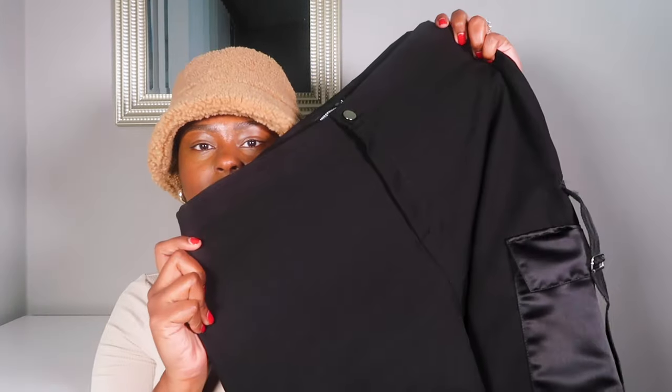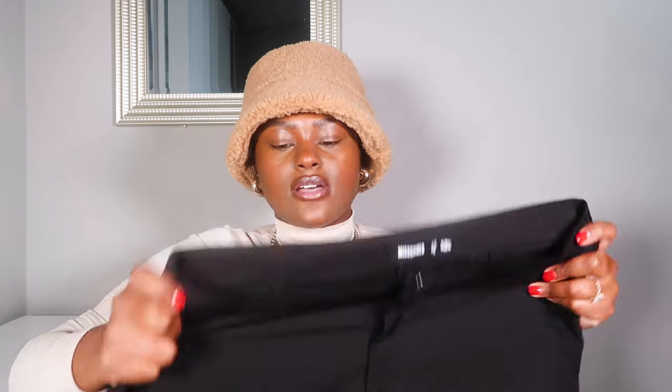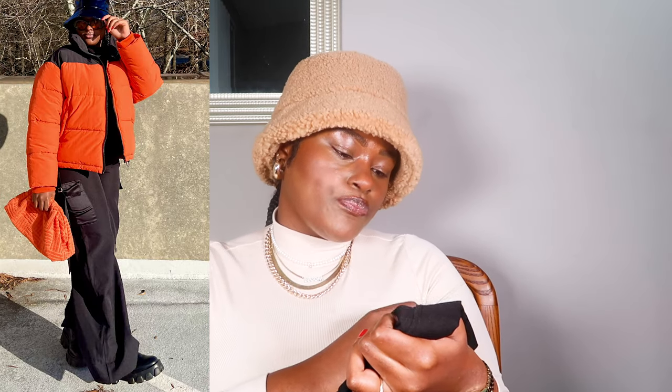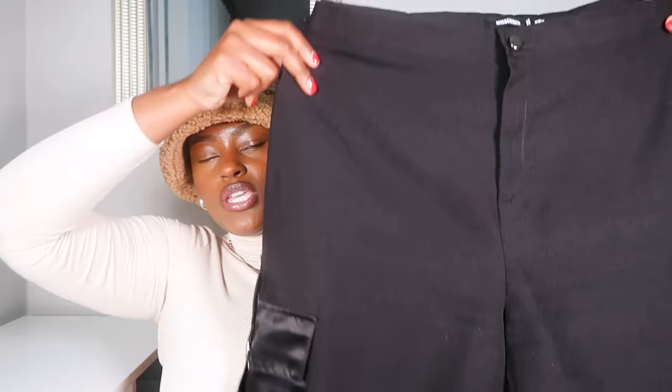I picked up quite a few bottoms from Misguided — I have four bottoms. The first are these black trousers. They have a satin pocket on the side to make it look like a cargo pant, and they go really long at the bottom. I wore these on Christmas Eve when we went to see Christmas lights — very cute. They are nice and soft, also a little thin but I like that so you don't get too warm. I picked these up in a size US 12. Black trousers — you cannot go wrong with a pair of these.